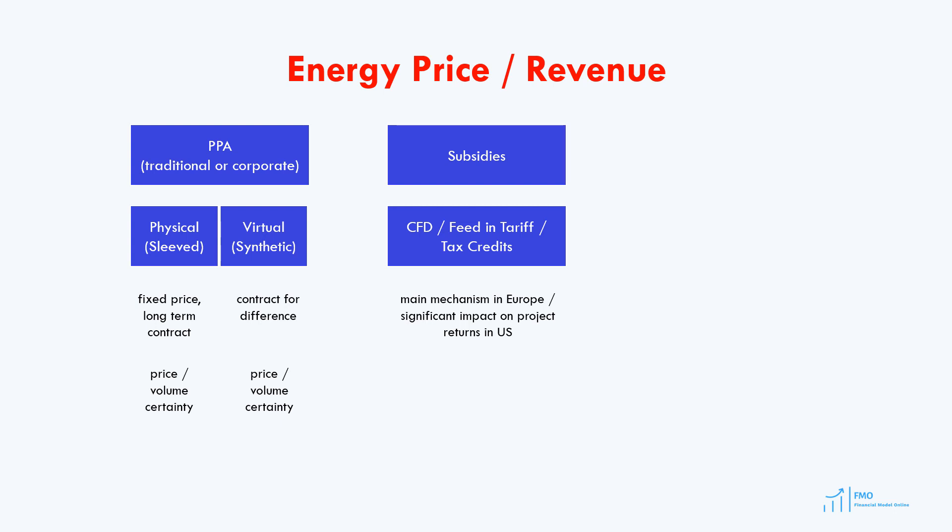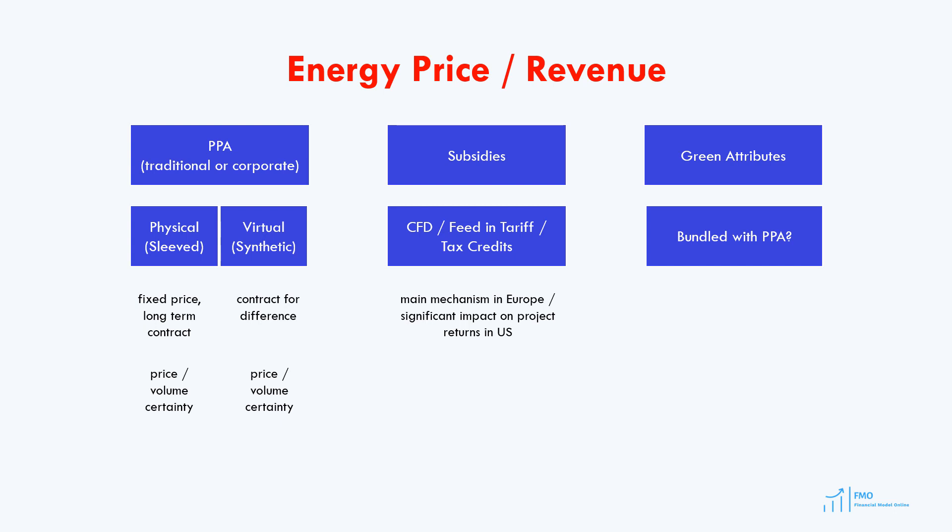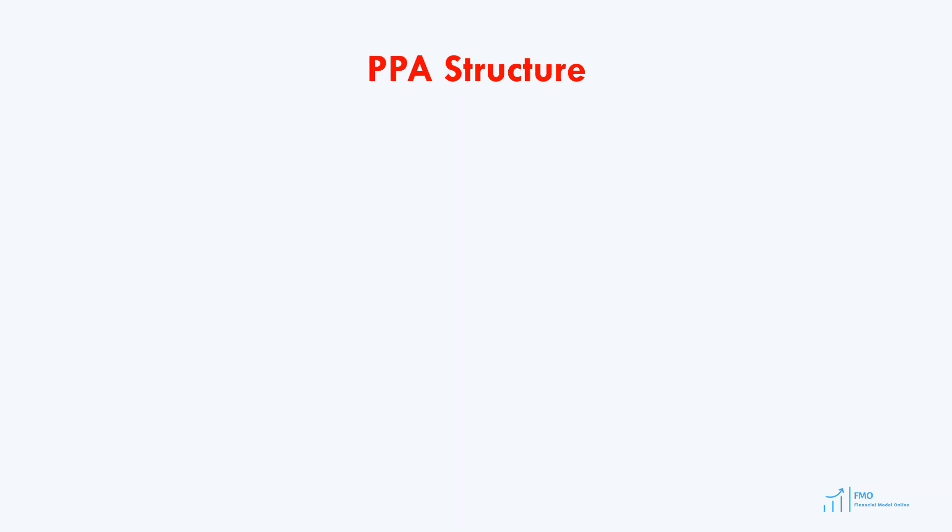In contrast, the United States primarily employs tax credits as a subsidy for renewable energy projects. The tax credits have a significant impact on project returns as they bring about tax equity financing, thereby boosting equity returns for investors in renewable energy projects. Some projects also generate revenue through selling green attributes. Renewable energy credits are usually bundled with the energy sold under power purchase agreements. If bundled, the project will have an additional revenue stream from the sales of these green attributes.